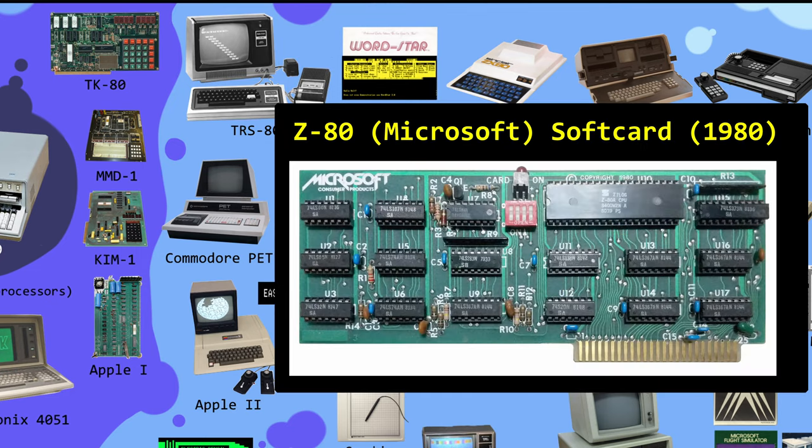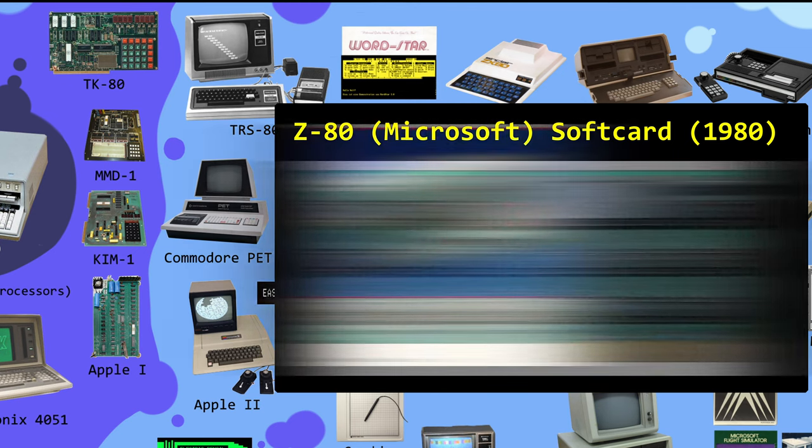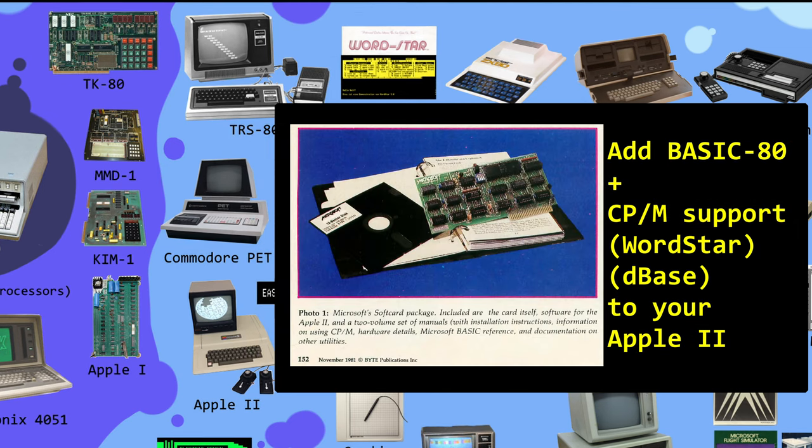In 1980, Microsoft took advantage of a feature in the Apple expansion bus that let it dual process as a Z-80 system. This helped increase the popularity of Apple computers and made them more useful as a business tool for small offices.